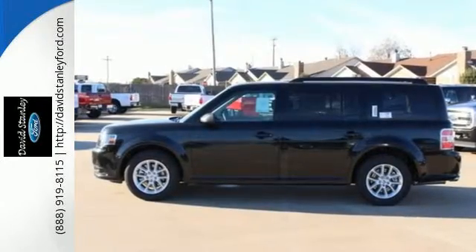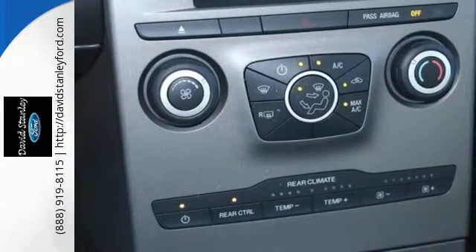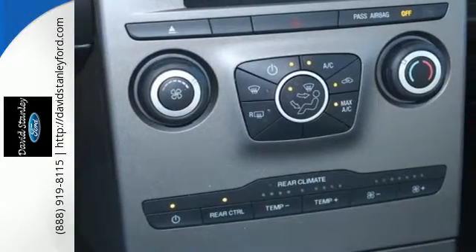The 6-speed select-shift automatic transmission teams up with the 3.5-liter V6 engine for a smooth, bold driving experience.